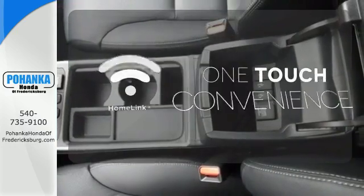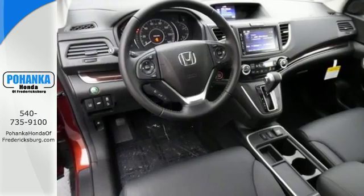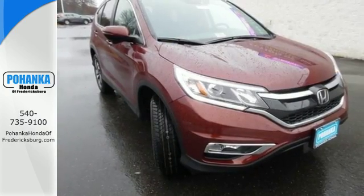With Homelink, one touch makes your arrival as welcoming as if you'd never left. Keep moving, keep exploring, and keep doing. Get behind the wheel of this CR-V today.